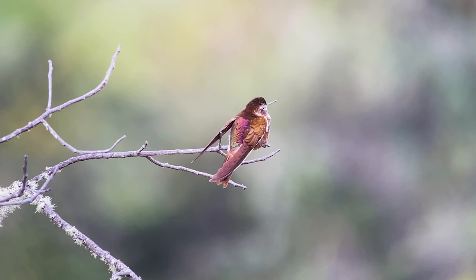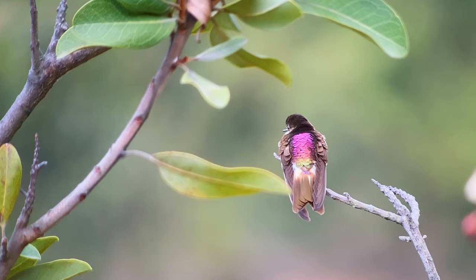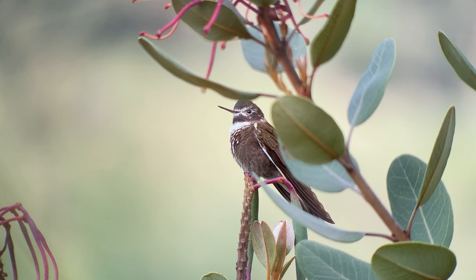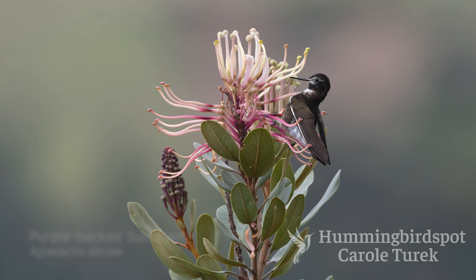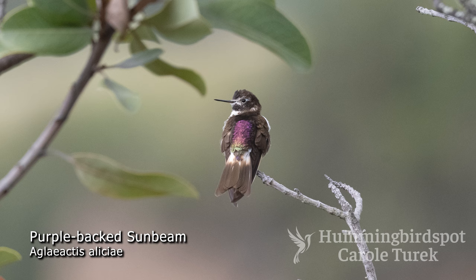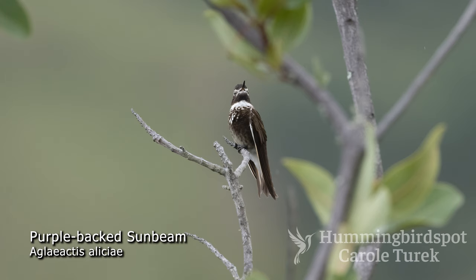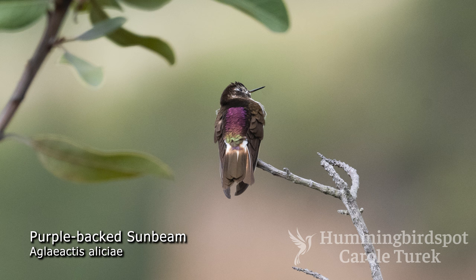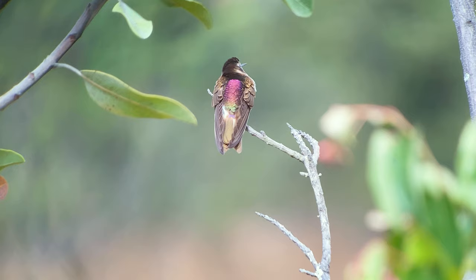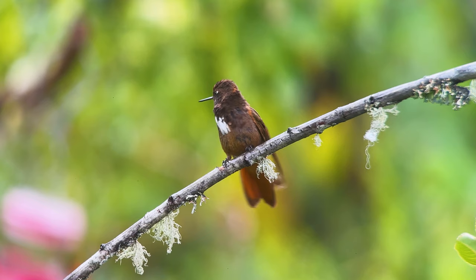The purple-backed sunbeam is found only in a tiny area in the Andes of northern Peru, and the area is so remote that it's not an easy destination. The bird is brown with white upper chest feathers and white feathers around its eyes, giving the appearance that it's wearing a mask, and the male's back shines with violet and green feathers. The bird is in danger due to habitat degradation in its very small distribution.